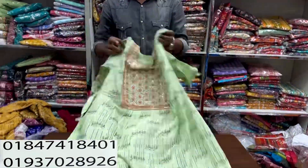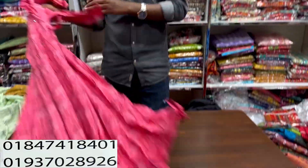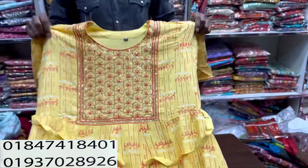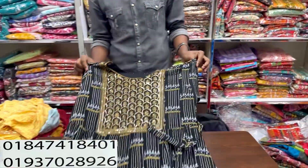655 — mustard color, lemon color, same price. 655 — misty color, same price. 655 — light yellow color, same price. 655 — black color, same price.